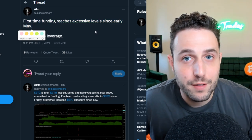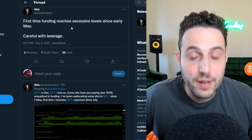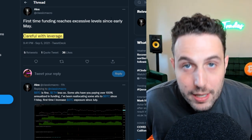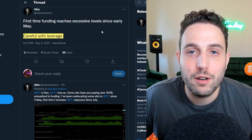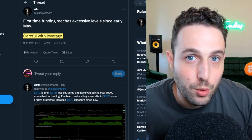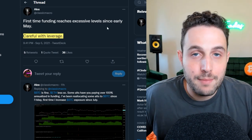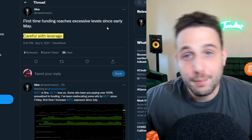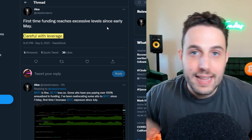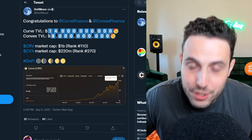Funding is also reaching excessive levels for the first time since early May. Funding is essentially the price to enter and exit long and short positions — when funding gets expensive, people are becoming very leveraged and greed is coming back into the ecosystem. Greed acts as rocket fuel but can also create wild volatility and price collapses, so it's a double-edged sword. I don't use leverage — I just buy spot, hold, and stake things.